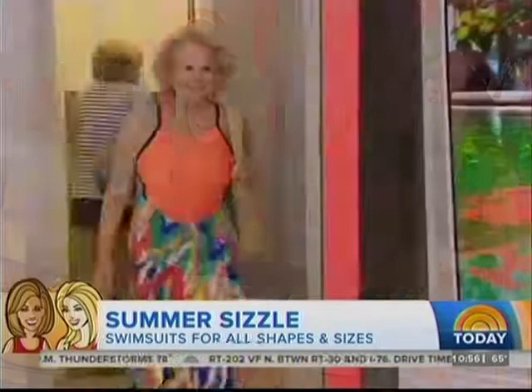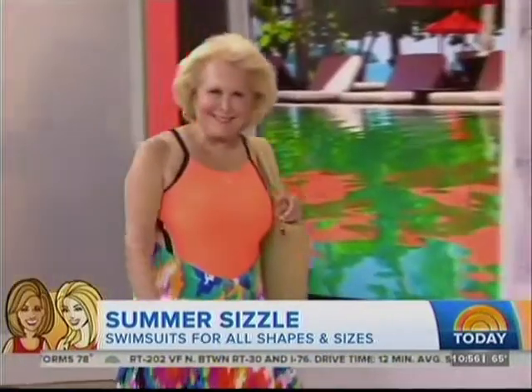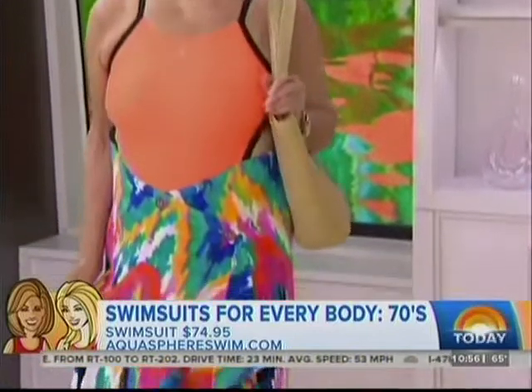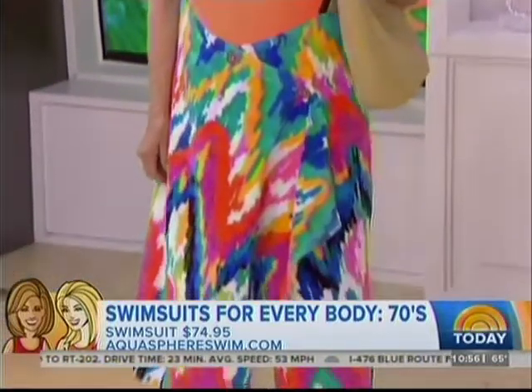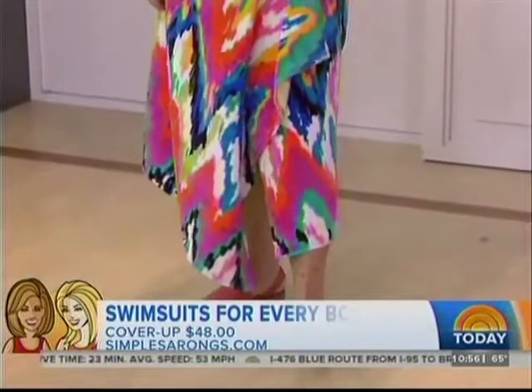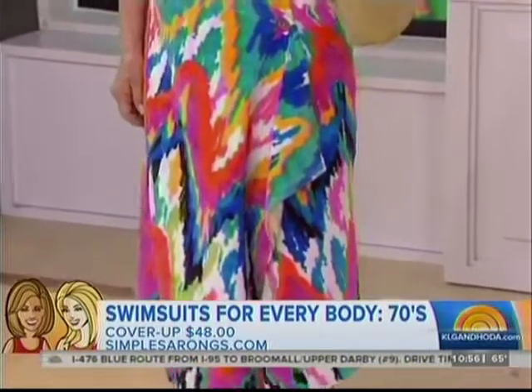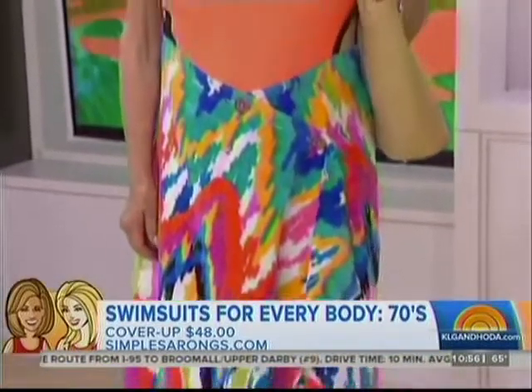Last we have Gloria, who is in her 70s. A lot of women of a certain age love to go swimming as their choice of exercise, so I wanted to give Gloria something sporty. This is from Aqua Sphere and has fun detailing with side cutouts. This cover-up is from Simple Sarongs and doubles as a beach towel — it has clever little buttons. So she's all ready to go!